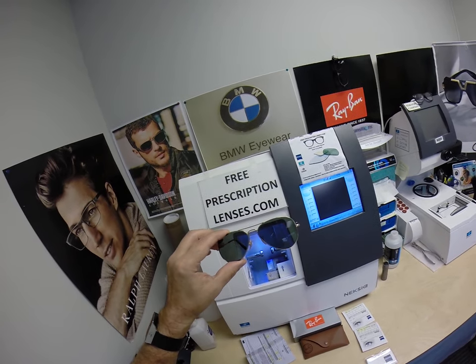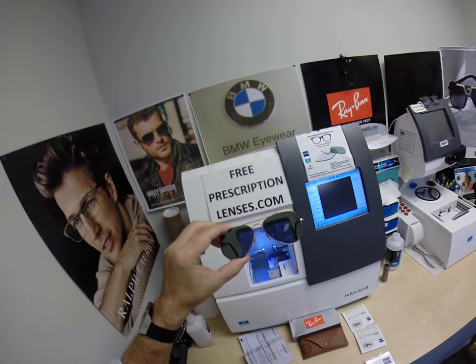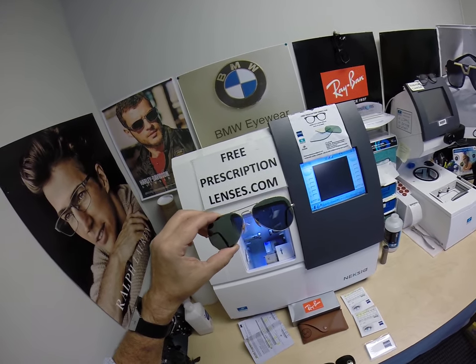Thank you for the purchase of the Ray-Ban 3025, the classic aviator. I'm going to start calling this one the Biden Edition — gold with the green G15 lenses.